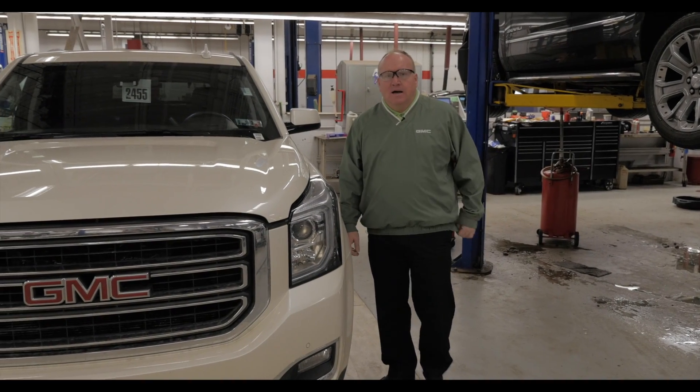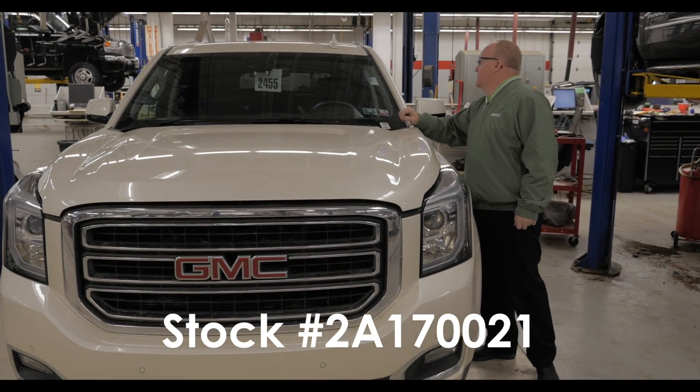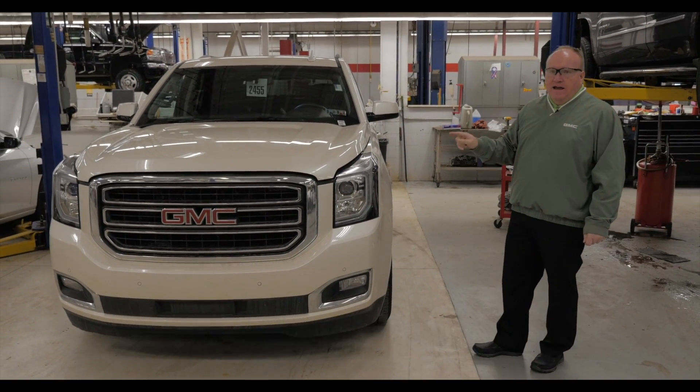Hey, Ray from MillsGM.com. Thanks for visiting. Here's stock number 2A170021. Just got this one in. It's a 2015 GMC Yukon SLT.